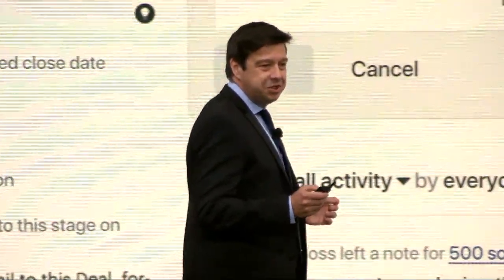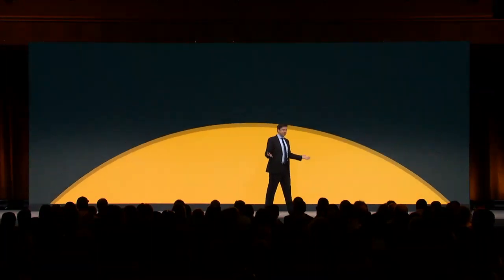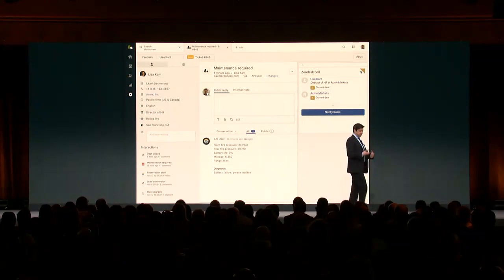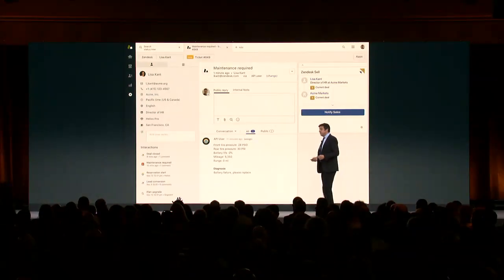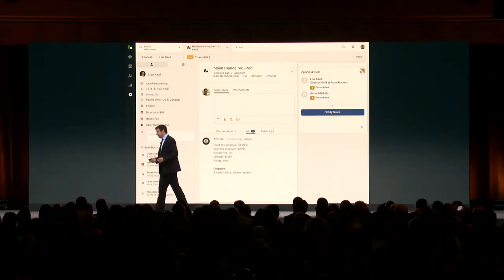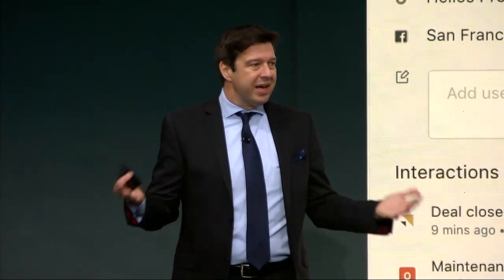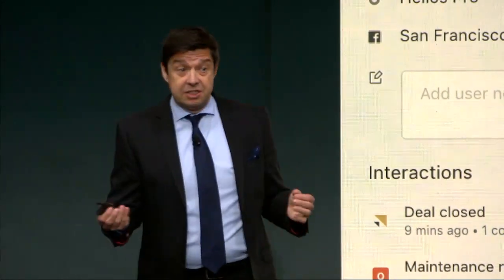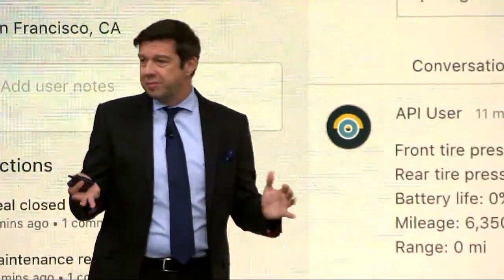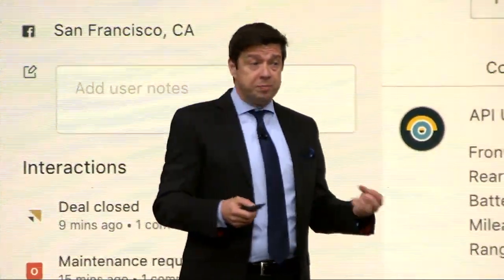There's one last thing I want to show you. Zendesk Sell works with Zendesk Sunshine, and because Sell works with Sunshine, and support also works with Sunshine, the fact that that deal was closed is automatically highlighted within the interactions. Sales events now come into the context of the support person — which is super important. If we know where the customer is in their buying cycle, we can make intelligent decisions from a customer service perspective as well, not just automated ones, but using the brains of people who can actually interpret what should be done in that situation.